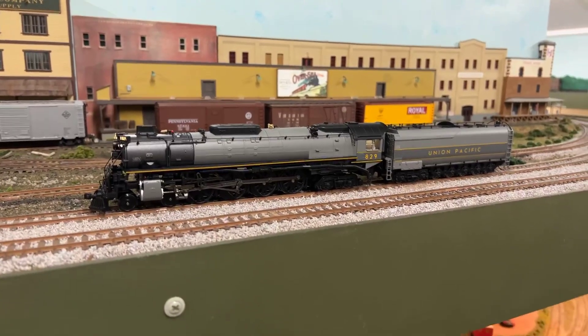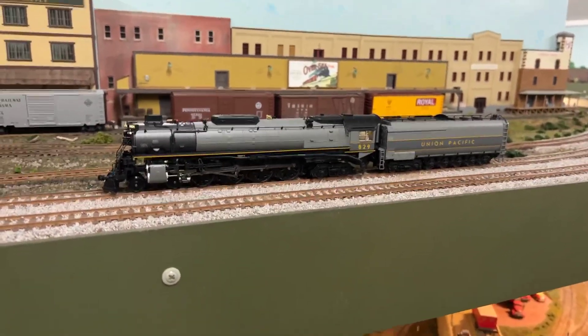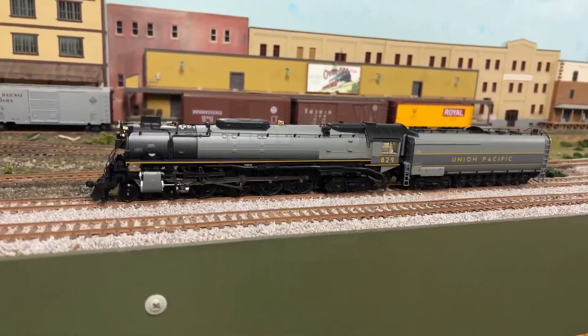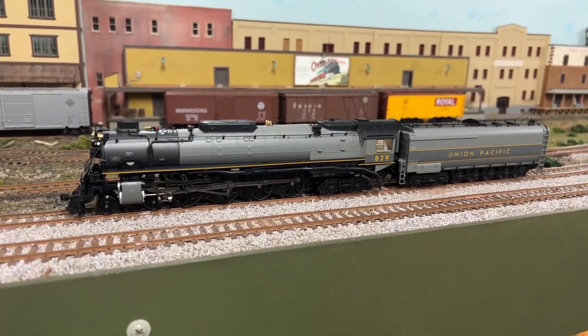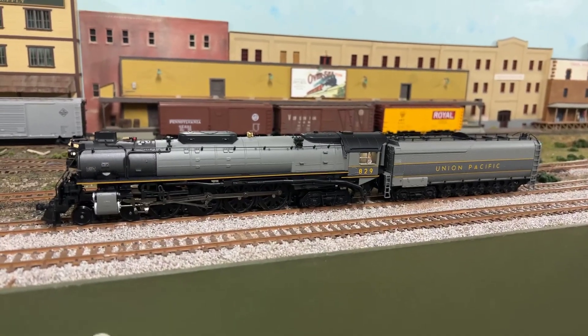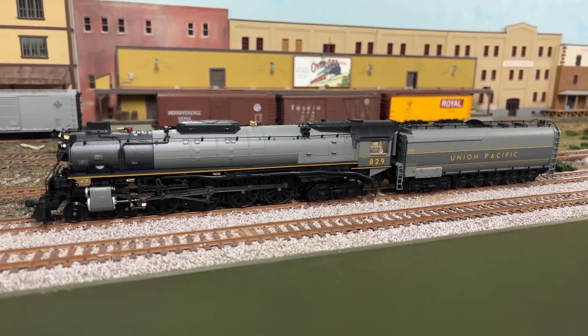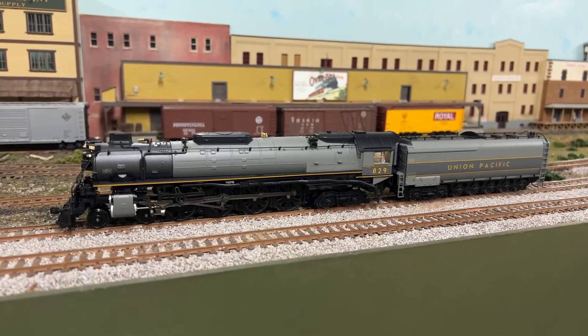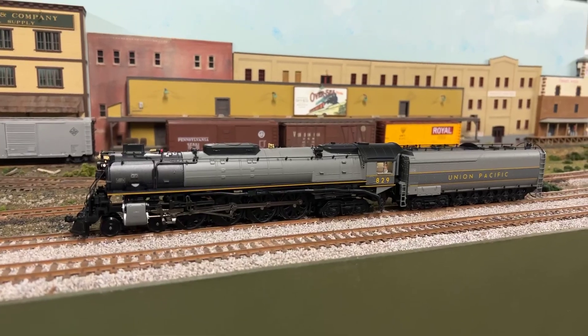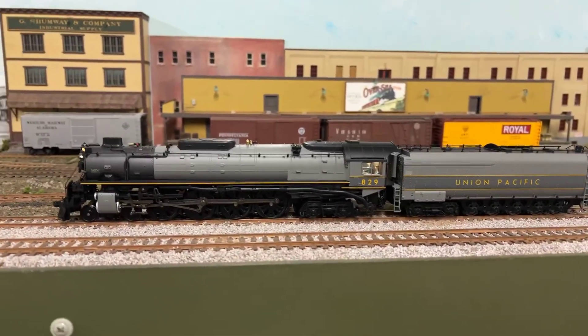Today I've got an exciting engine to show you on show and tell. What we have here is the new Broadway Limited Union Pacific 484, number 829, in the gray and yellow, and it does not have the elephant ears. This is an FEF2.